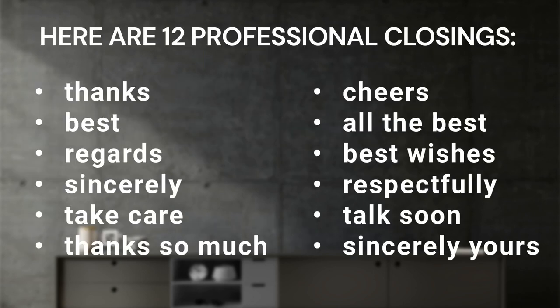Here are 12 professional closings: 1. Thanks. 2. Best. 3. Regards. 4. Sincerely. 5. Take care. 6. Thanks so much. 7. Cheers. 8. All the best. 9. Best wishes. 10. Respectfully. 11. Talk soon. 12. Sincerely yours.